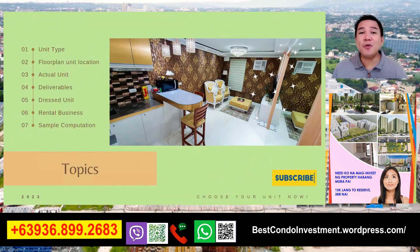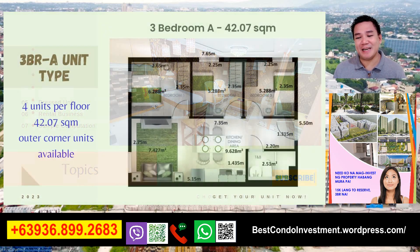Yan po yung magiging topic po natin. Yan po yung sample po ng ating 3-bedroom - isa sa mga dress unit po. Pag-usapan natin yung unit type, floor plan unit location po, yung actual unit, yung deliverables, yung sample ng dress unit natin, rental business at sample computation po kung gusto nyo gawing rental business.